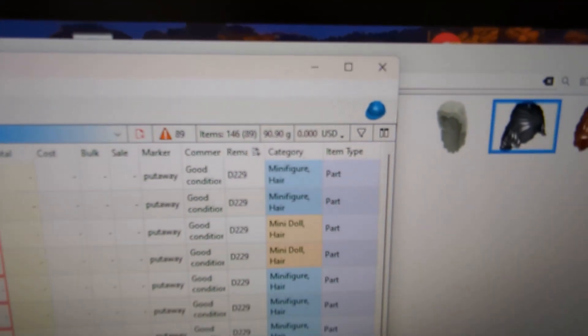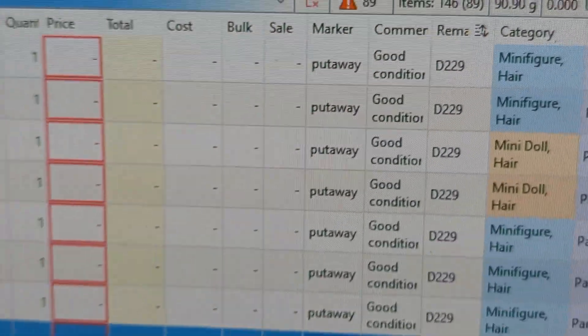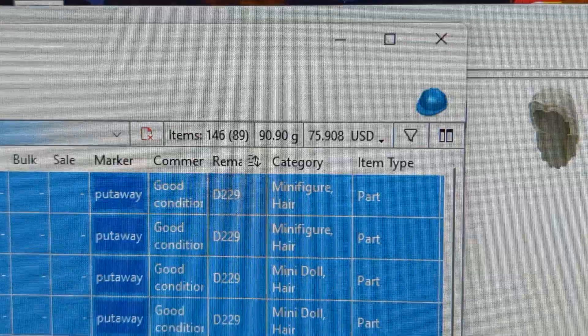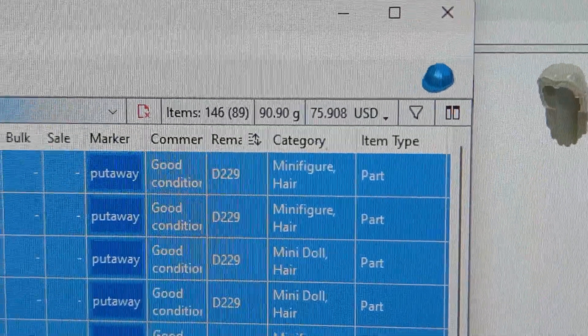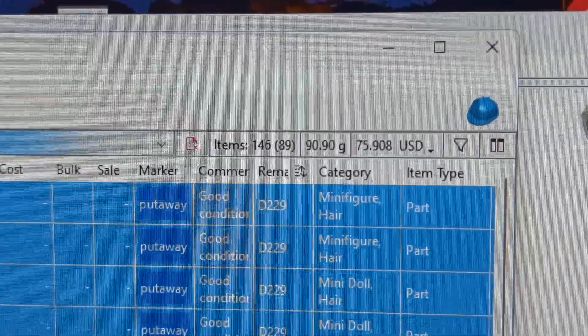Got 146 items with 89 lots. Let's see what this all comes to — $7,590. I'm going to check a couple of them, make sure there are no outliers, but otherwise there we go. That's today's upload.